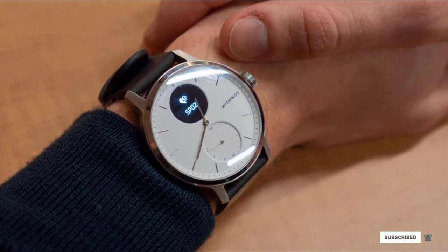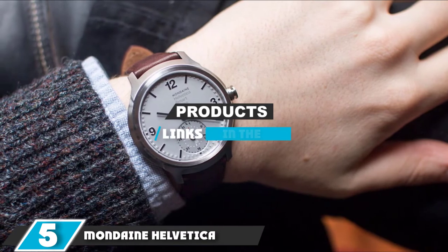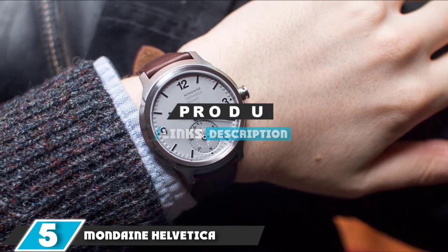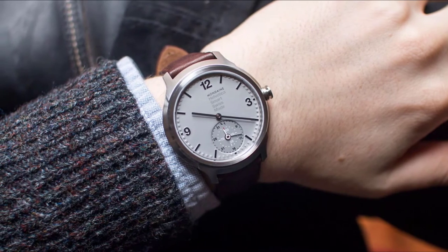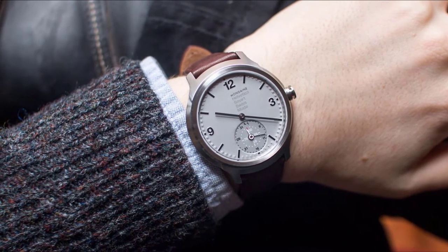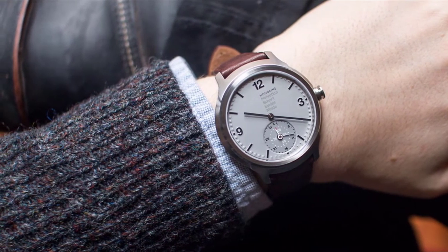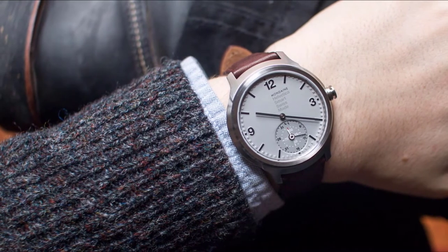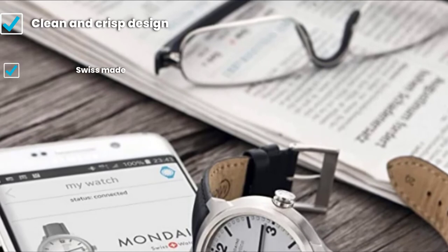The number five position is held by the Mondaine Helvetica Smartwatch 44mm. Mondaine is most famous for producing watches resembling its classic Swiss railway clocks, but the Helvetica range is different — this is the company's first hybrid smartwatch. The Helvetica One has a 44mm stainless steel case with a 20mm leather strap and a quartz movement.